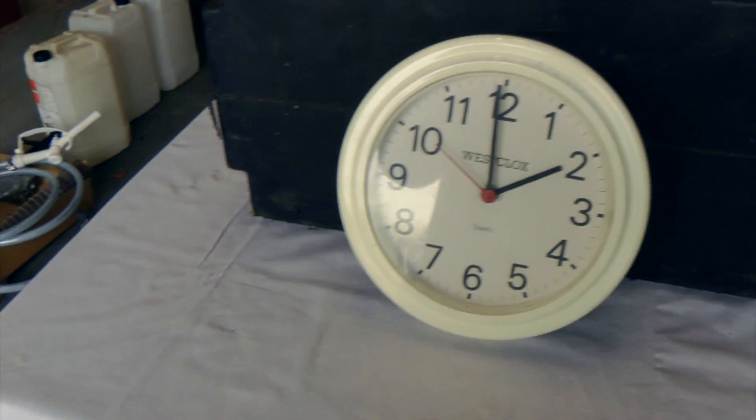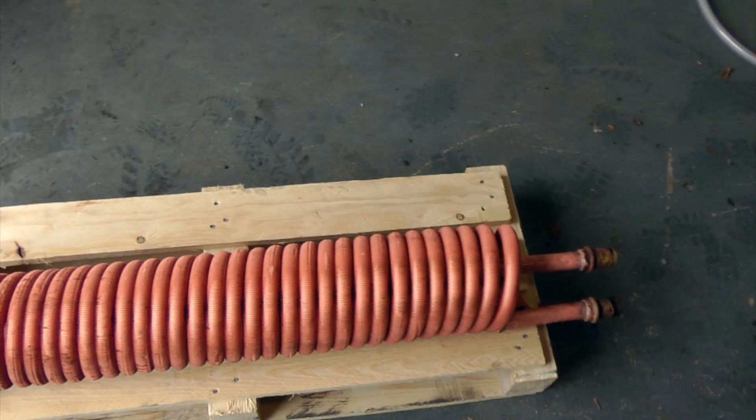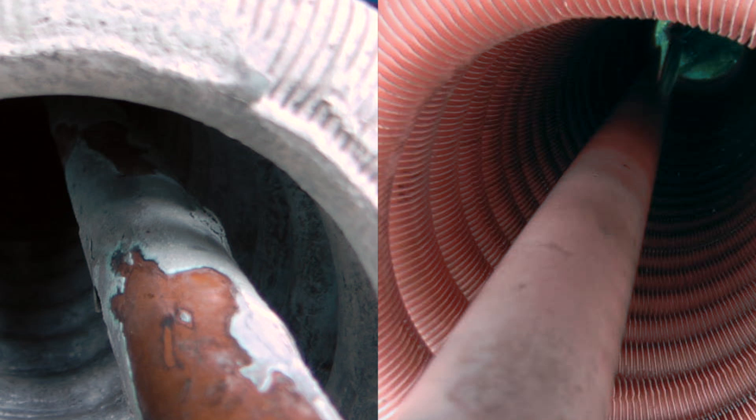We put the heat exchanger unit back into the tank for an additional hour and 40 minutes, and after a quick rinse, here's the final result. You can clearly see the difference between before and after using dynamic descaler.